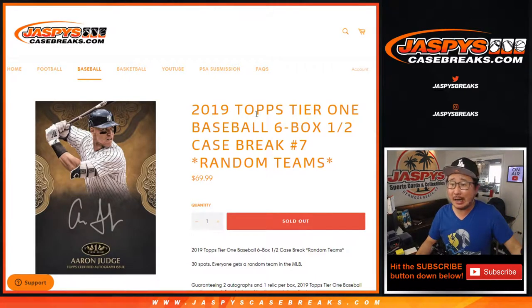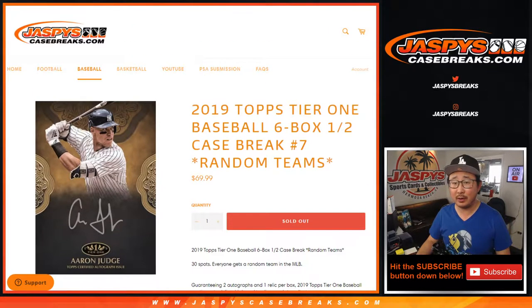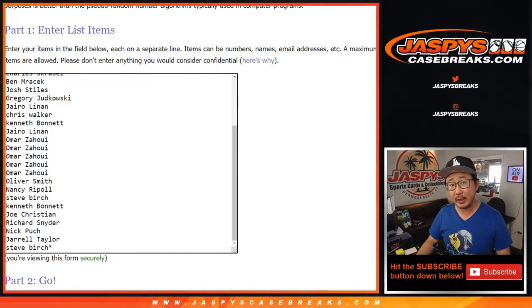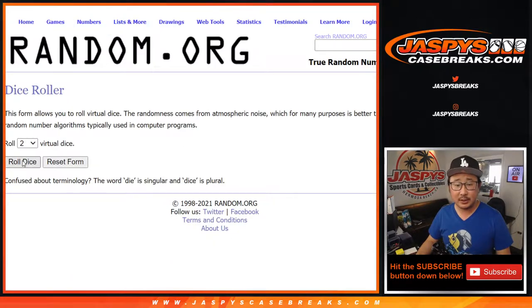Hi everyone, Joe for JaspiesCaseBreaks.com. Happy Thursday. Coming at you with 2019 Topps Tier 1 Baseball, 6-box half-case random team break number 7. All 30 teams are in. Pretty good stuff in this Tier 1. Big thanks to everyone here for getting this going. Second half already in the store on JaspiesCaseBreaks.com if you missed out on this one. Let's roll it.